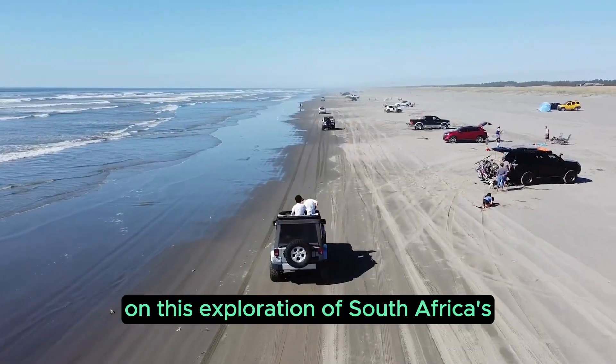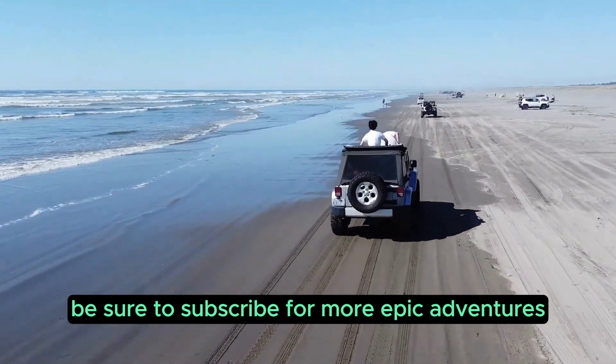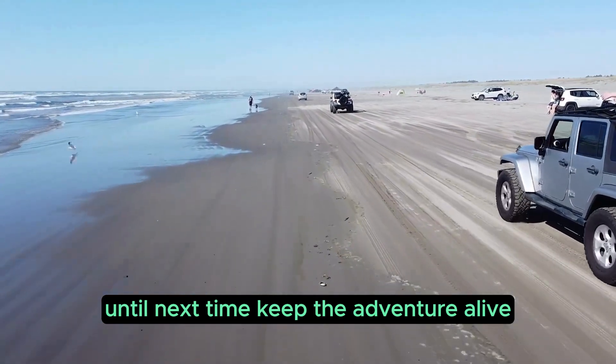Thanks for joining us on this exploration of South Africa's best off-roading destinations. Be sure to subscribe for more epic adventures, tips, and guides to the world's most exciting 4x4 trails. Until next time, keep the adventure alive!